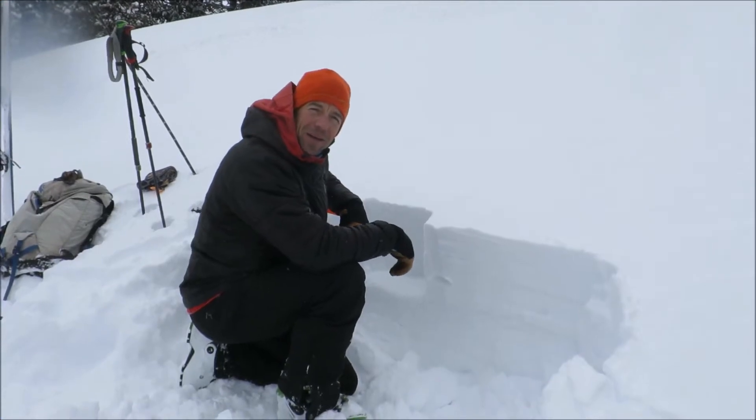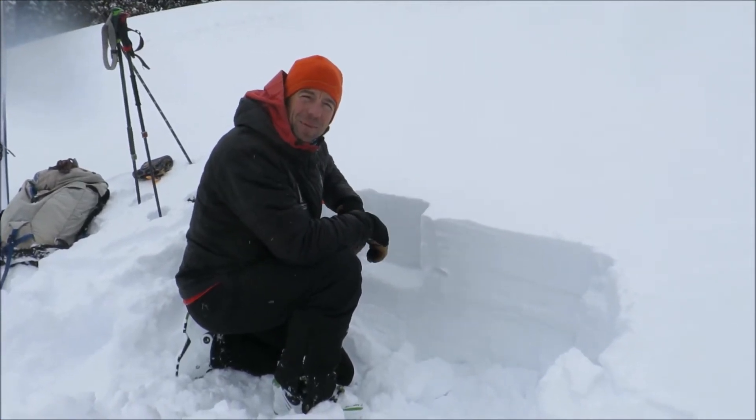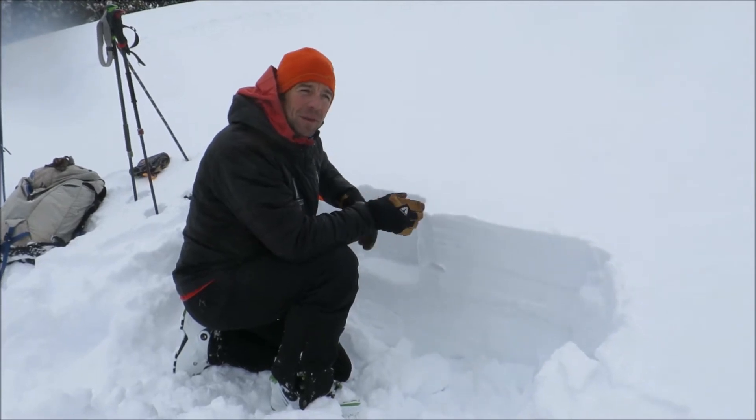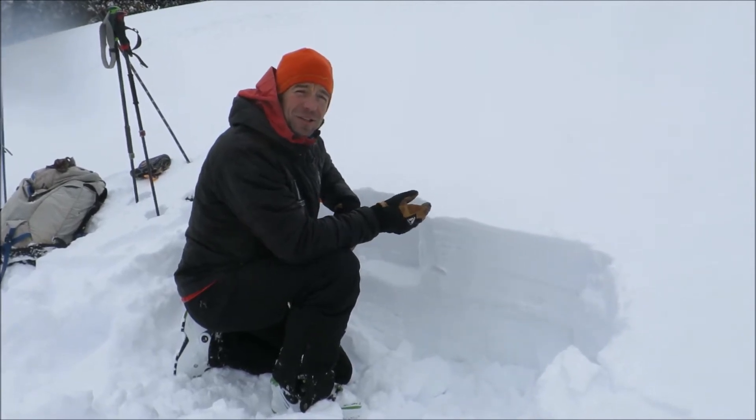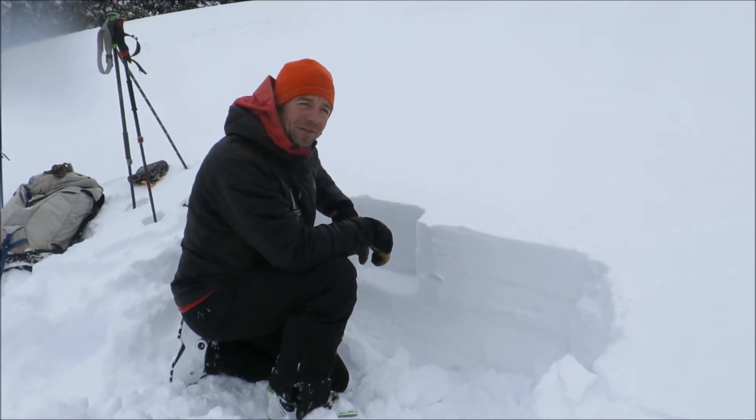We're up near Divide Peak, up in Highlight, and it's actually the last day you can come up into Highlight, but I feel that conditions here are pretty representative to what we're seeing around a lot of our advisory area.